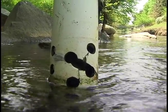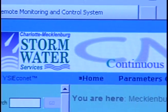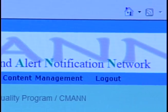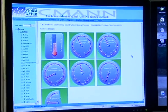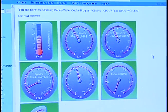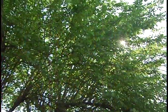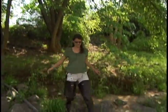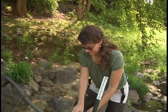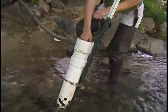These automated devices are in streams all around Charlotte Mecklenburg. It's called CMAN — the Continuous Monitoring and Alert Notification Network. The gauges automatically record water temperature, amount of oxygen in the water, electrical conductivity, pH, and turbidity, or murkiness of the water. Each is an important measure of the stream's health or an indicator of possible pollution. Day and night, the gauges send data to computers to show real-time trouble and track long-term trends.